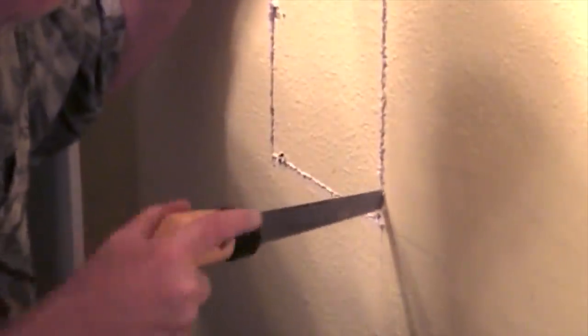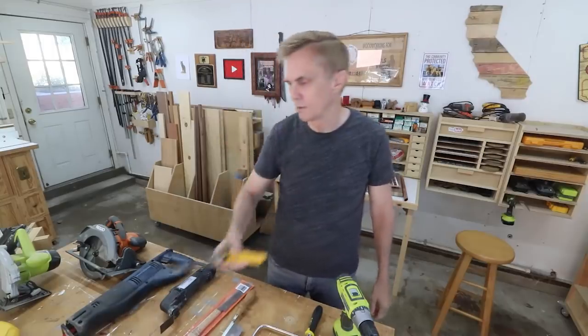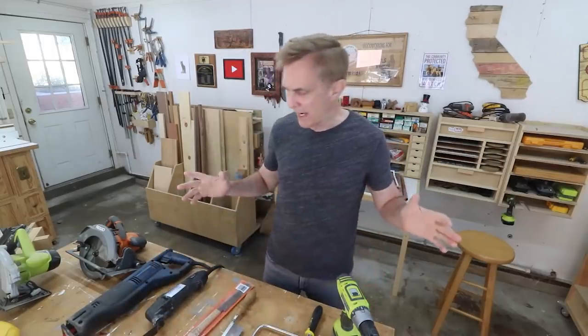Nothing to do with woodworking — this is a drywall saw, but if you're doing any work in the house and need to cut out some drywall to install an outlet, this is the tool to use. And that's all of my hand saws.